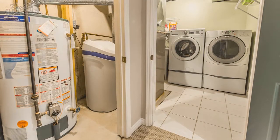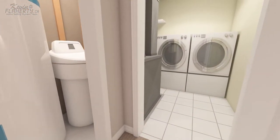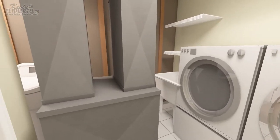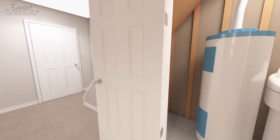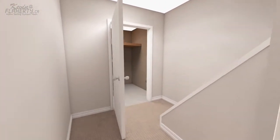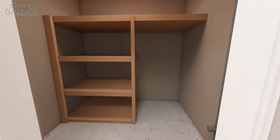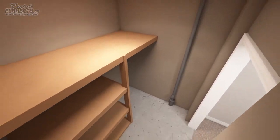This level also includes a laundry room with GE front loading washer and dryer, a utility room with a furnace, a water heater, and an owned water softener, as well as plenty of understair storage. Rounding off this level is a storage room with built-in shelving, perfect for your canned goods and root vegetables, and with the potential to be converted into an additional bathroom.